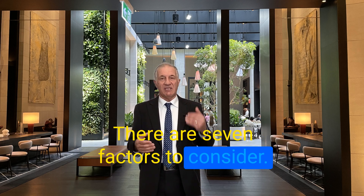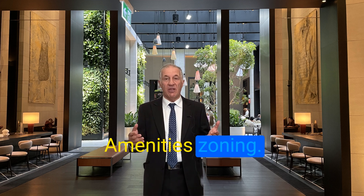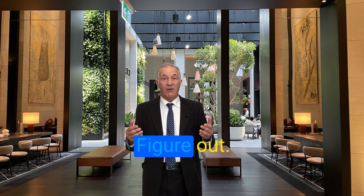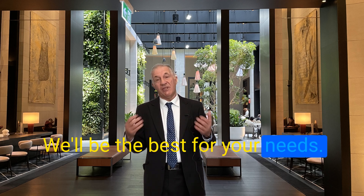There are several factors to consider when determining if a property is best used for you: location, amenities, zoning, and more. Consider these questions to help you figure out which commercial properties are the best for your investment leads.